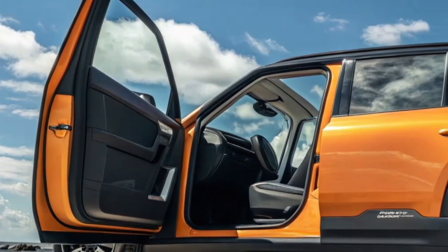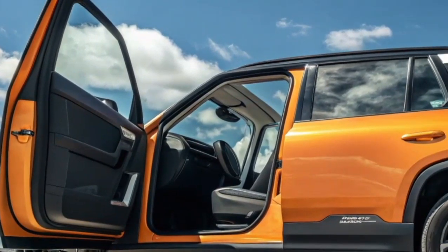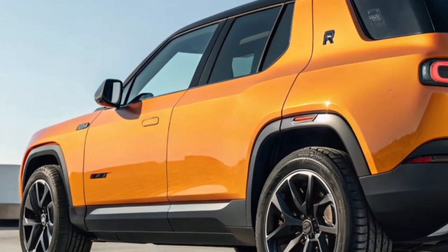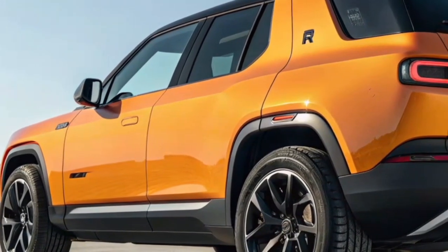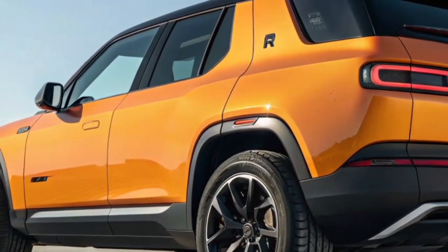From a market perspective, the R2 competes with vehicles like the Tesla Model Y, Ford Mustang Mach-E, Hyundai Ioniq 5, and Kia EV6. But Rivian brings something different to the table: an adventurous identity, rugged design, and a strong focus on lifestyle. Instead of positioning itself as just another commuter EV, Rivian emphasizes the emotional connection drivers have with their vehicles and the experiences they create. That's what sets the R2 apart in a crowded field.